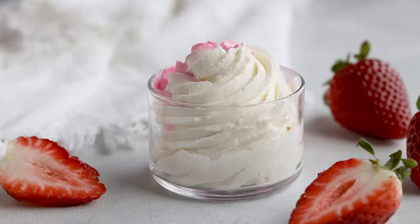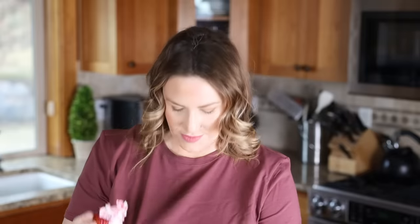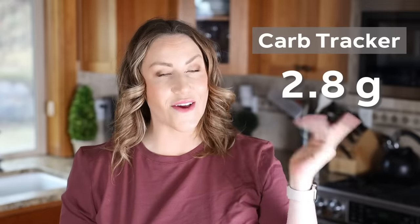This also makes an amazing dip for strawberries. Perfection — just spilled it on my shirt! With only 2.8 grams of net carbs per one third cup serving, this is definitely going to help you stick to your goals.